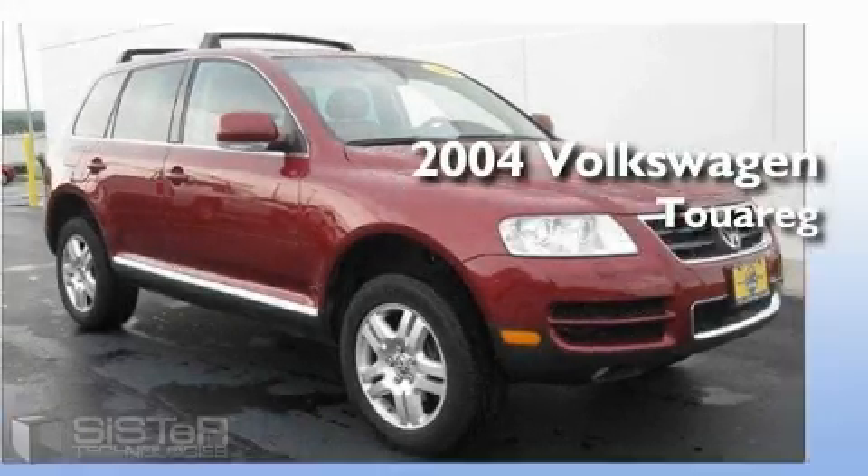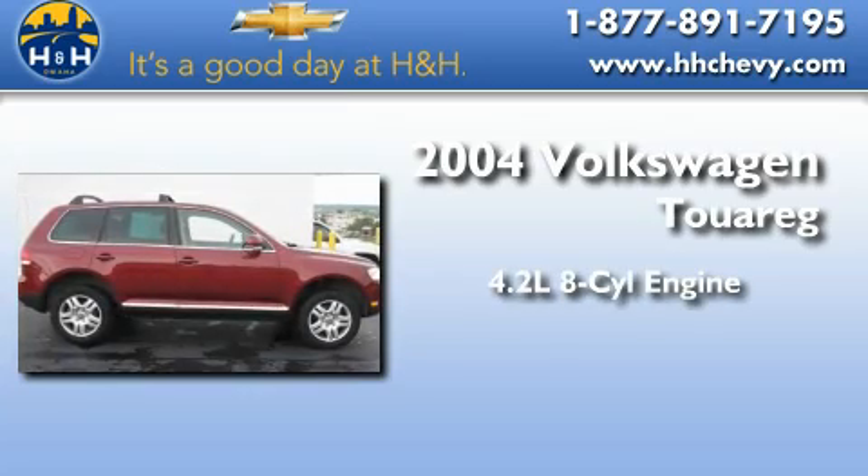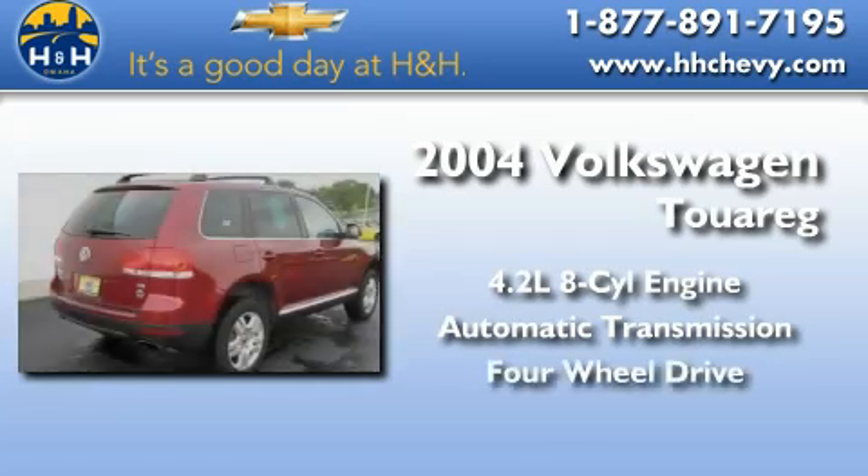This is a 2004 Volkswagen Touareg. It has a 4.2-liter, eight-cylinder engine, an automatic transmission, and four-wheel drive.